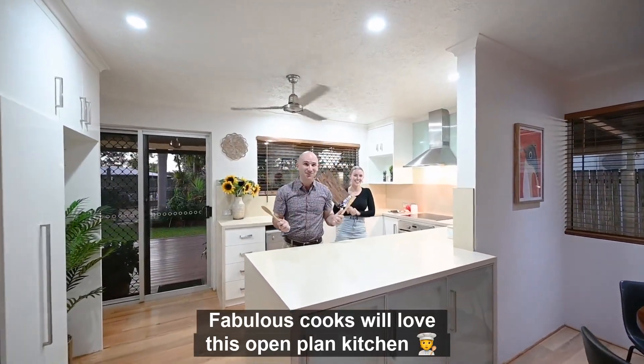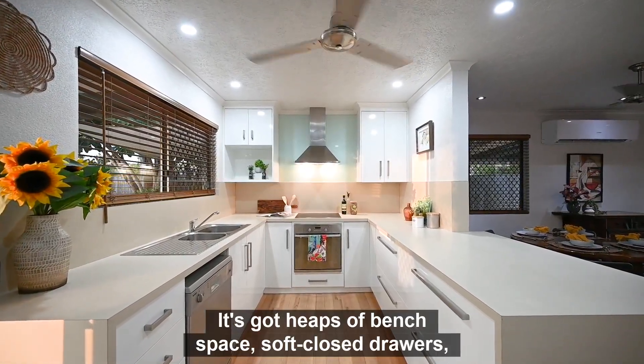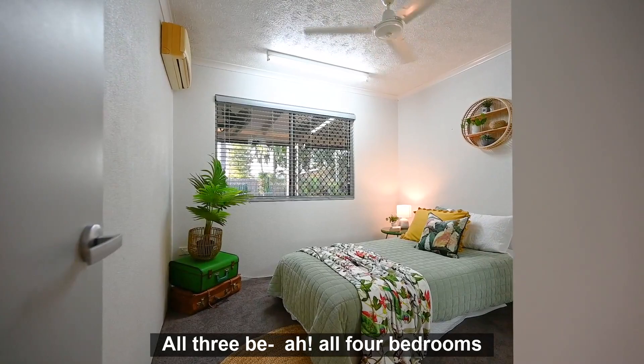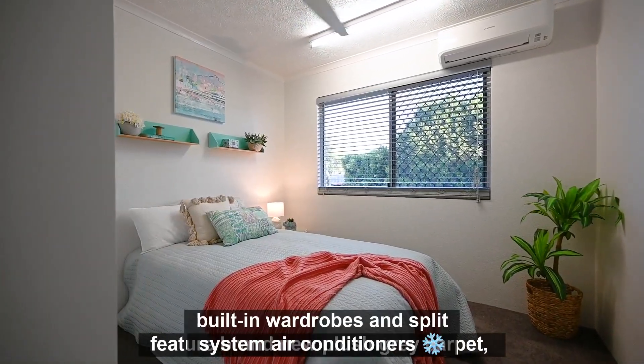Fabulous — cooks will love this open plan kitchen. It's got heaps of bench space, soft close drawers, views of the pool, and even a wine rack. Mint!